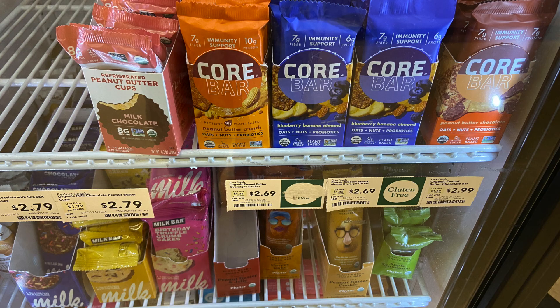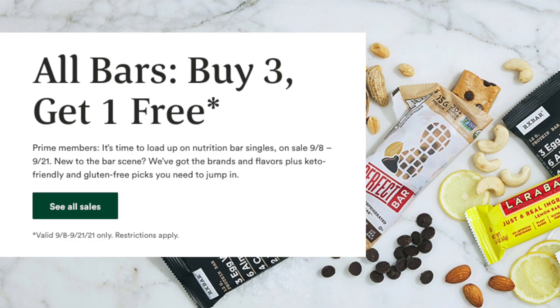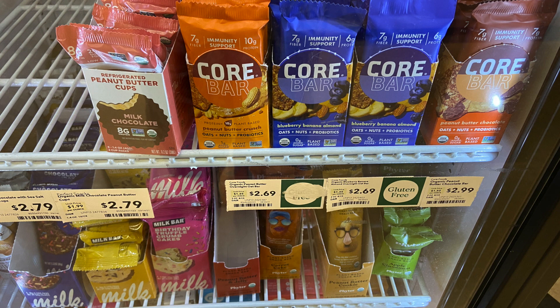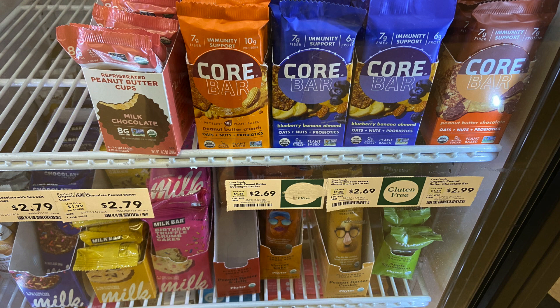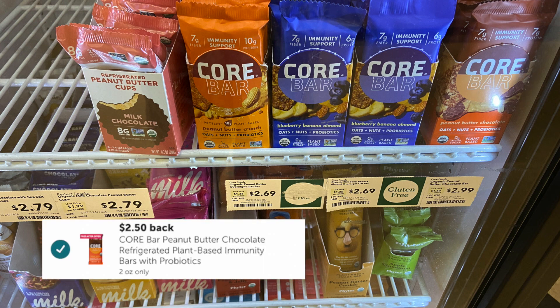Ibotta gave us quite a few free after offers on the granola bars, and this week Whole Foods is running a promotion where when you buy three nutrition bars you get one free. I picked up one blueberry Core bar priced at $2.69 — the Ibotta free after offer was $2.50, bringing that down to $0.19. I also picked up one Core peanut butter bar priced at $2.99, and again the Ibotta free after offer of $2.50 brings that down to $0.49.